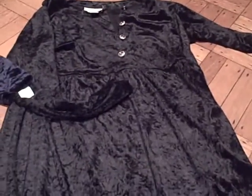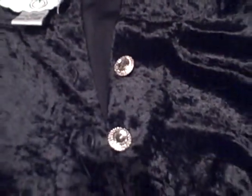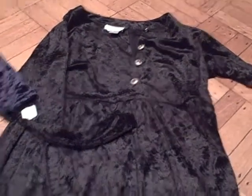This is a haul video from two trips to the rummage sale, including a half price day. This one is going to be the velvet clothing. I got this long black velvet dress — it looks like it's in really new condition and that was $4.50. And I've got this long blue velvet dress gown.